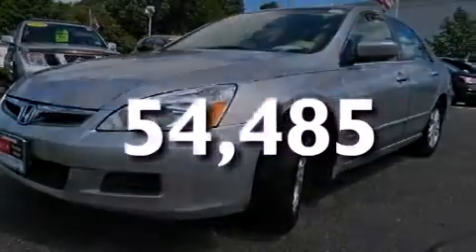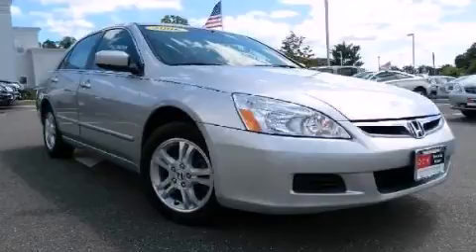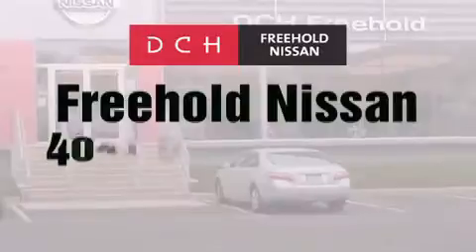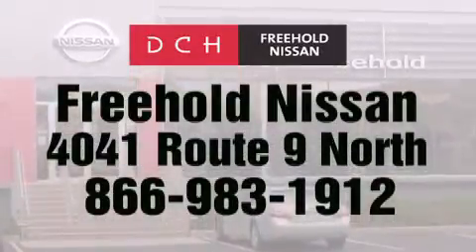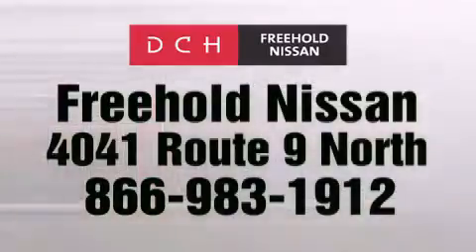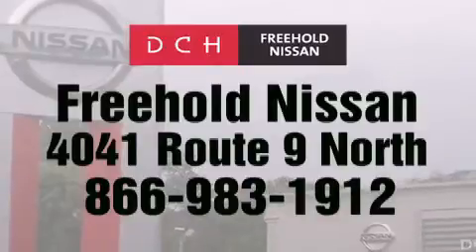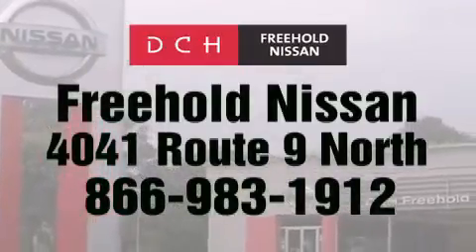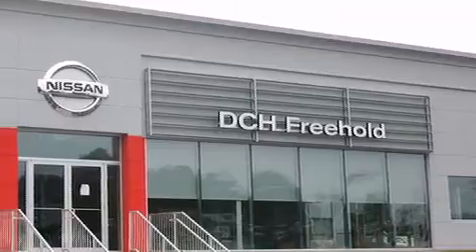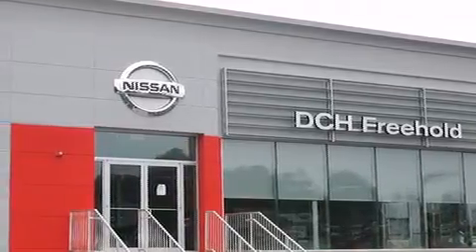Call or visit us right now and arrange your test drive today. DCH Freehold Nissan is conveniently located across from the Freehold Raceway Mall on 4041 Route 9 North in Freehold. Contact us at 866-983-1912, or visit us at dchfreeholdnissan.com. Driven by a better way — experience the DCH way.